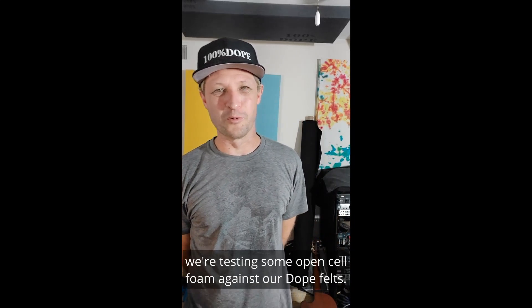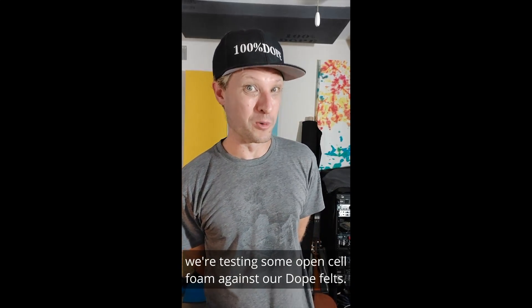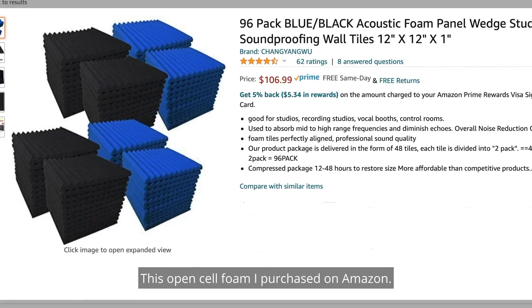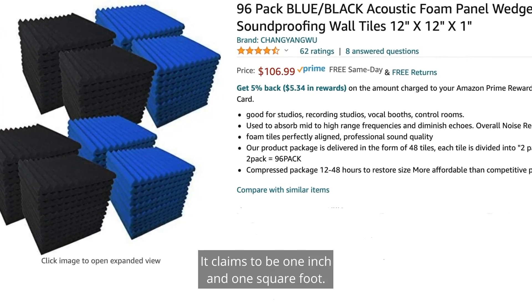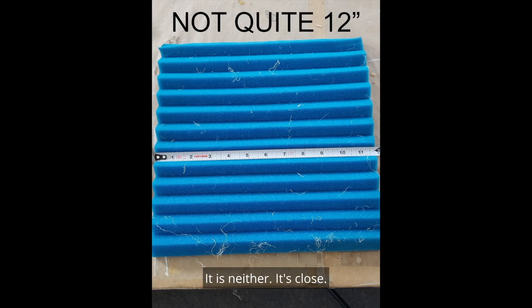Hey there sound snobs. We are testing some open cell foam against our dope felts. This open cell foam I purchased on Amazon claims to be one inch and one square foot. It is neither — though it's close.